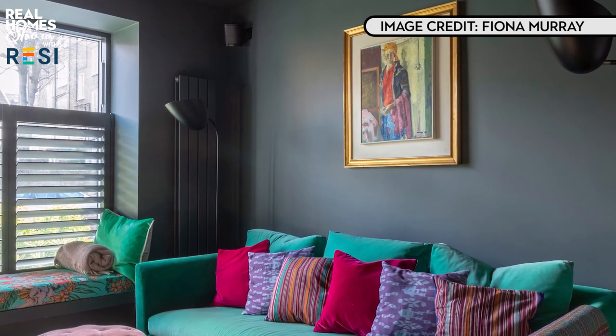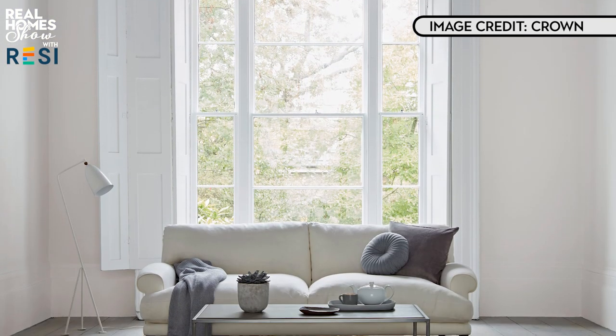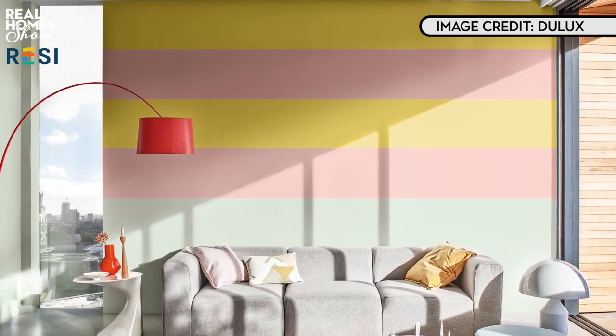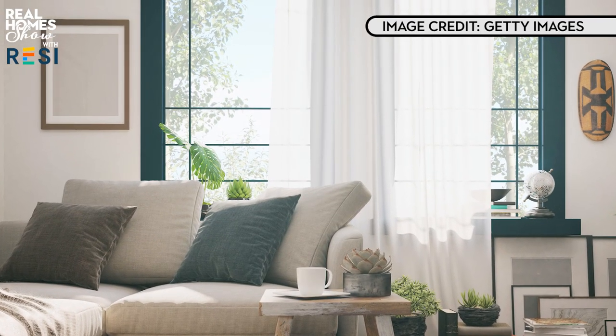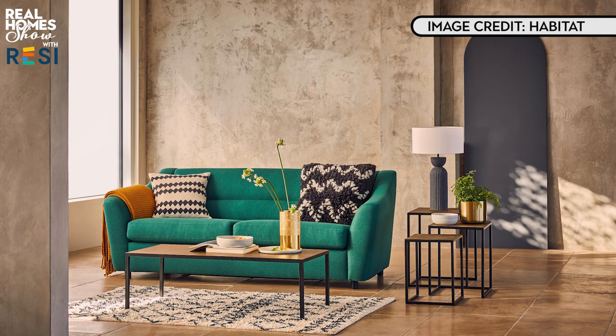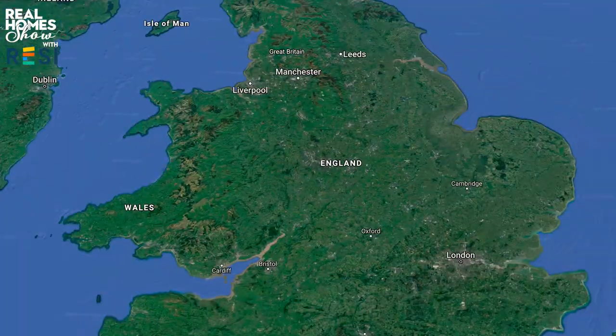Because we use our living rooms at all times of day, it's important to take into account the orientation of the room. Rooms that face north, south, east and west all receive different amounts of natural light, which will affect how they feel and which paint colours work best. If you don't know which way your living room window faces, get your house up on Google Maps and zoom out to find out.